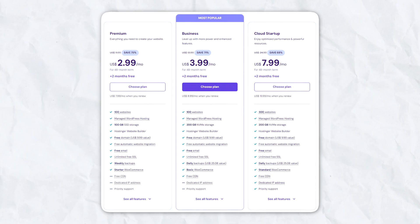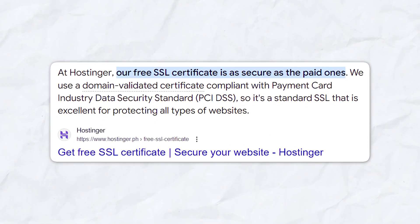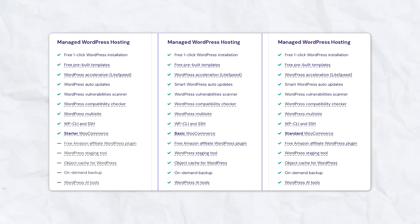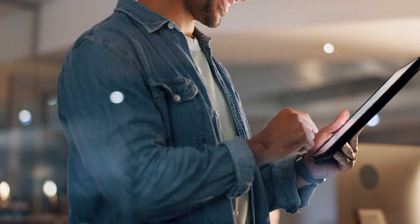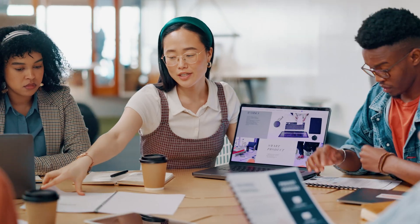For only a few dollars a month, you can host multiple websites with plenty of storage space. The free domain and SSL certificates make it even more cost-effective, especially if you're launching multiple projects. The main drawback is that advanced features like staging environments and automated backups are only available on higher tier plans. If you're building a simple blog or website this won't be an issue, but if you plan on growing a large e-commerce site, Hostinger might not offer the resources for the long-term.